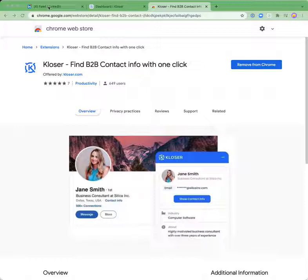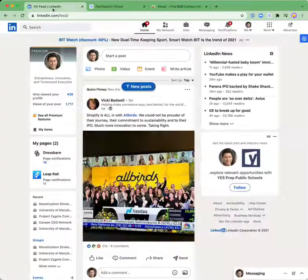Let's see how this works. Once you install the extension, a little blue badge shows up on any LinkedIn page that you visit. It just sits at the top right in the corner, letting you know that Closer is behind the scenes working on your behalf, identifying the prospects that you're browsing and finding the contact information for them.